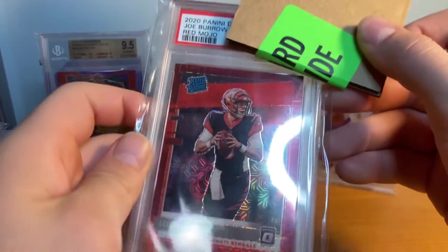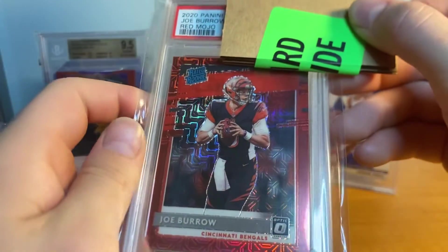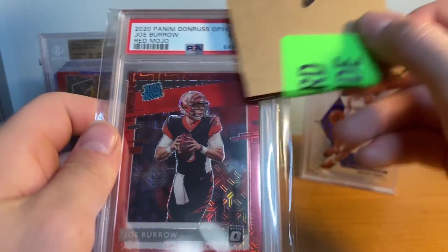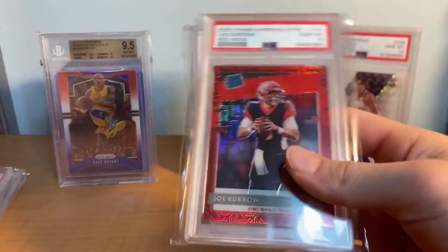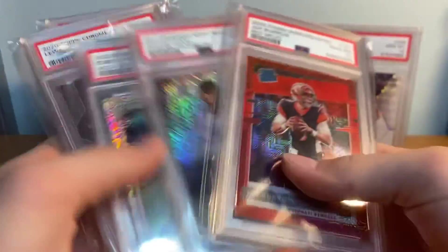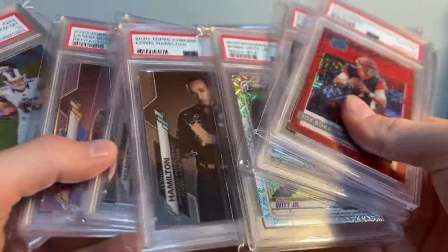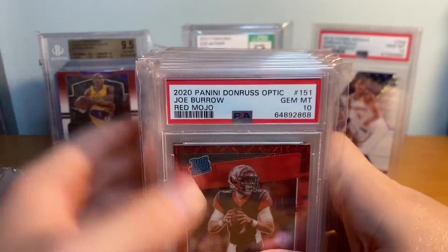The last card: Joe Burrow Bowman Mega Red. This is a huge card in 10 - I love this card. Bought this a couple years ago, found it in a bin, figured let's grade it with Joe Burrow being so hot. Three, two, one - PSA 10 on the Burrow!